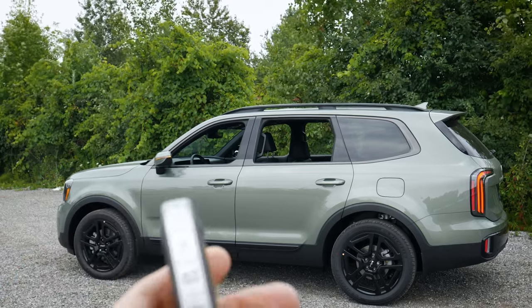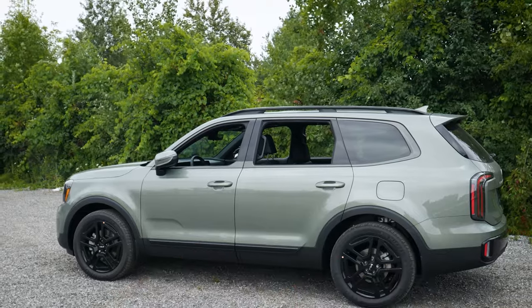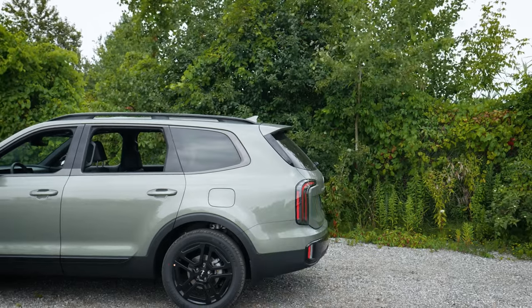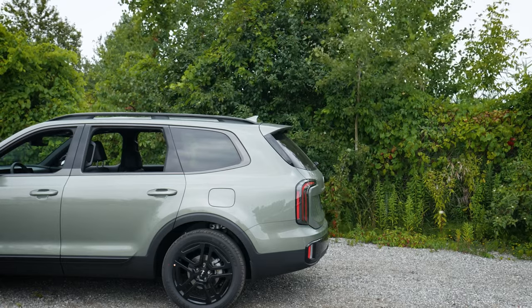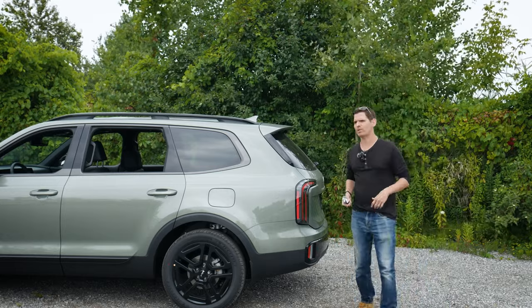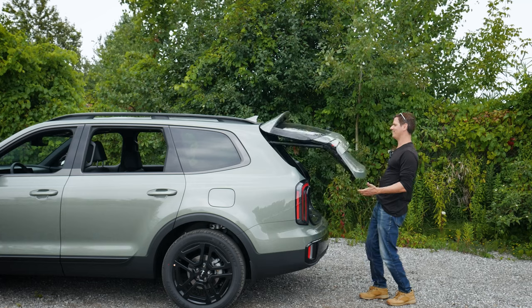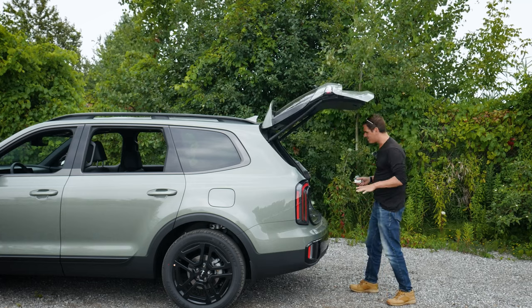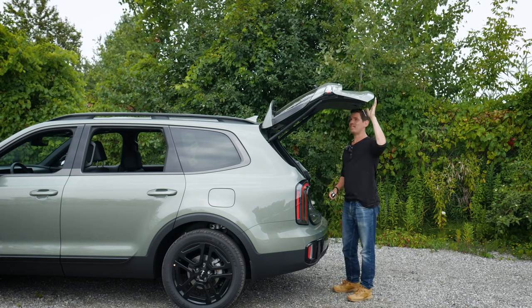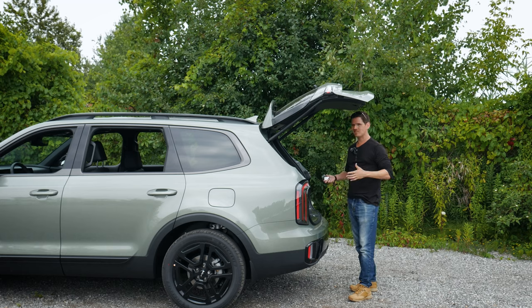Another trick: with the doors locked, if you get about 10 to 15 feet away from the vehicle for 10 to 15 seconds, this thing has the smart liftgate. If you've been waiting that 10 to 15 seconds and you've got the fob on you — say you've got a handful of groceries or kids — the liftgate goes up automatically, which is amazing and really useful. One other cool thing is that you can select different heights for the liftgate through the multimedia screen, so if your garage is a little bit lower you can technically lower it.